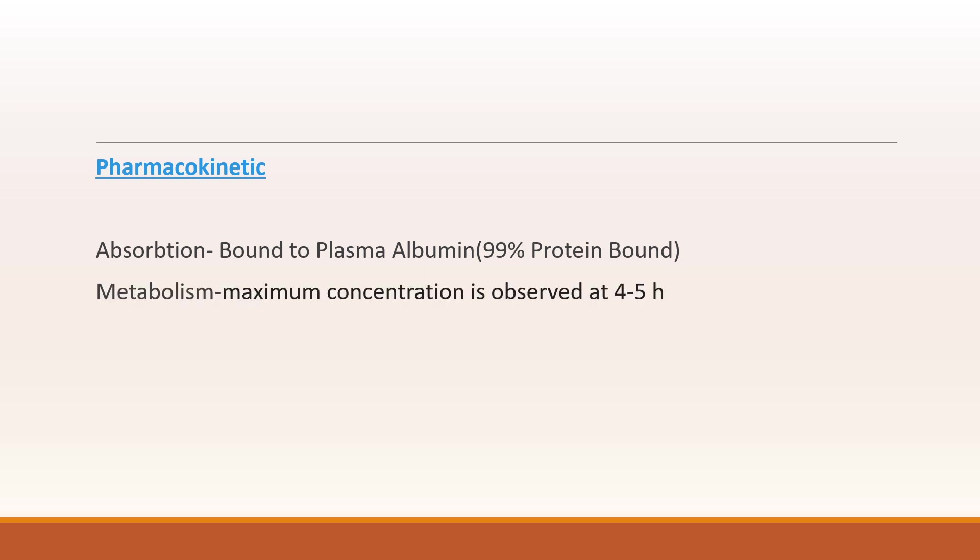Now coming to the pharmacokinetics — you should know regarding absorption, distribution, metabolism and excretion. Absorption: it is bound to plasma albumin at 99%. Metabolism: it reaches maximum concentration in 4-5 hours. Elimination: it has a half-life of 36 hours and is excreted in the stool. So it is comparatively renal safe.